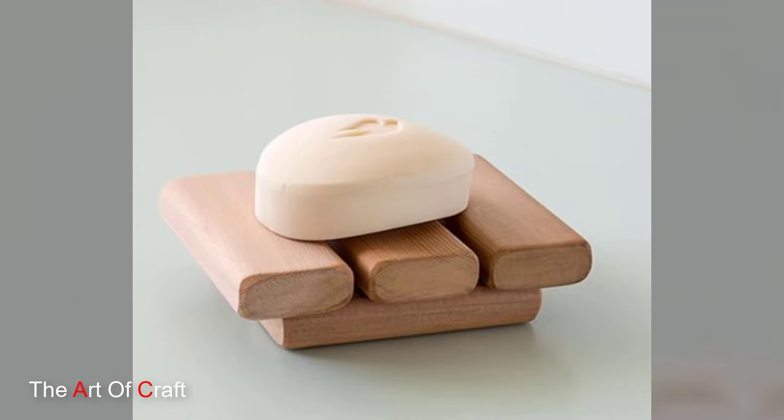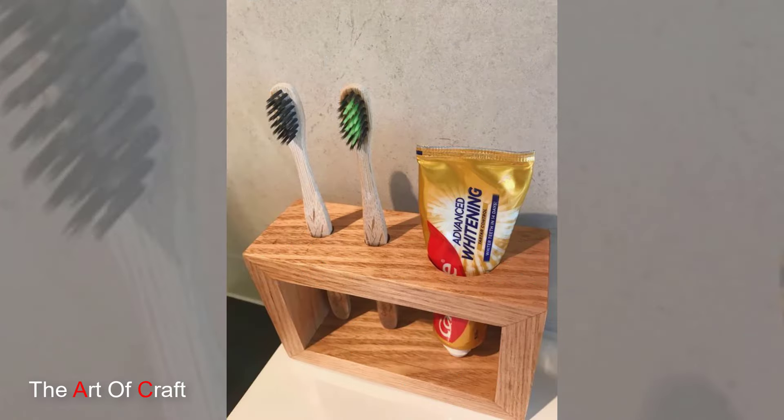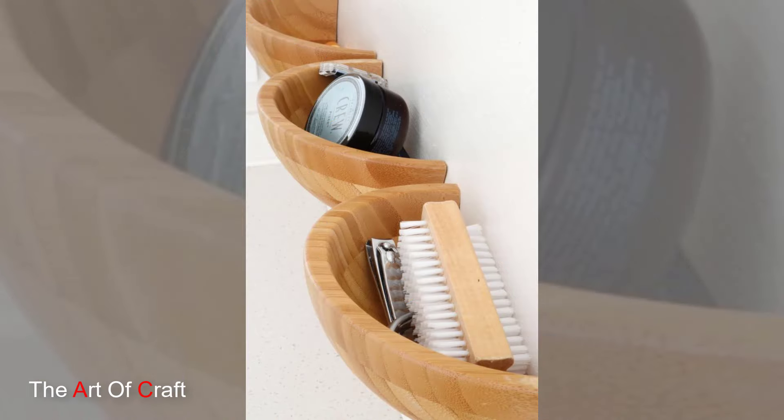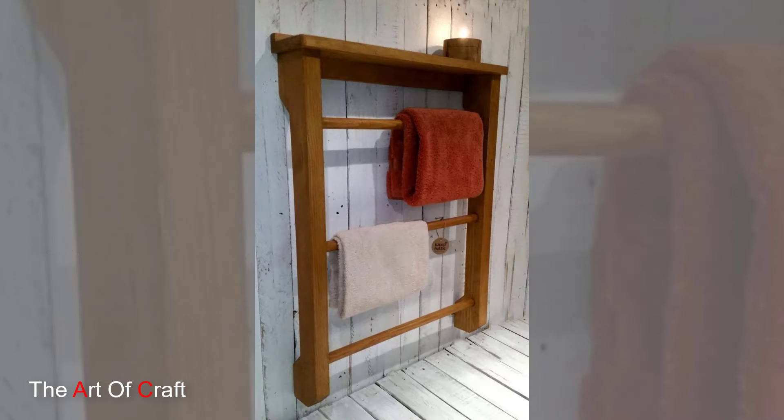Wooden soap dishes and dispensers are another great addition. Upgrade your hand washing experience with a wooden soap dish or dispenser. Not only do they keep your soap neatly in place, but they also add a natural, organic touch to your sink area.